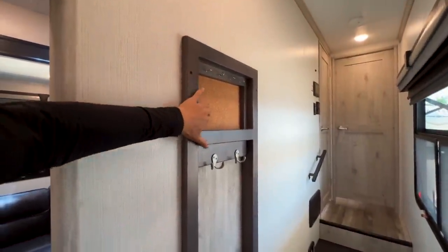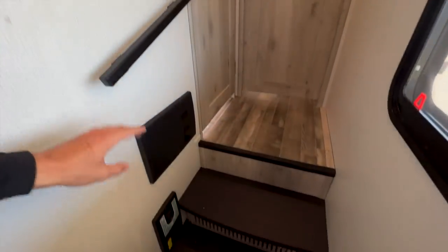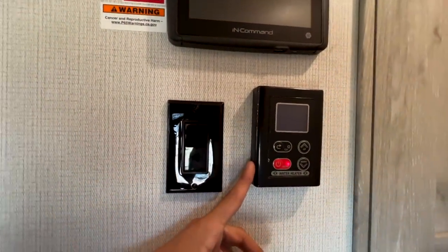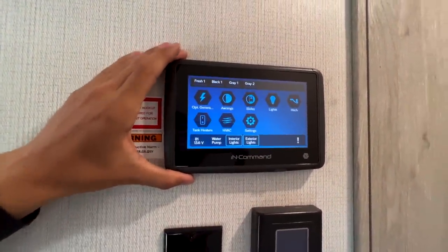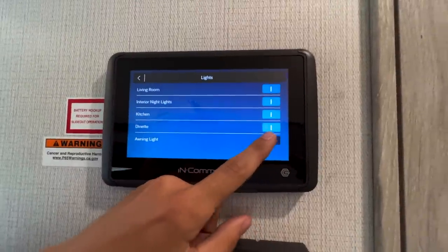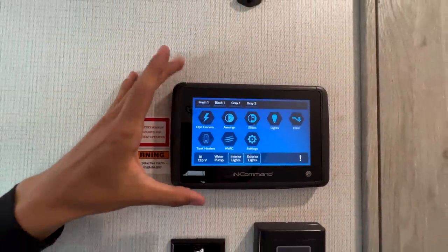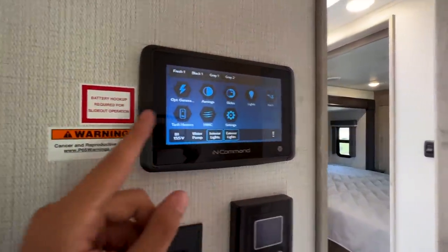Heading up this way, you have a spot to hang keys and a pinboard area, a spot to hang coats, another window out to your campsite, a safety railing where the steps are, and a central vac system. This panel is where all your breakers and fuses are. You have controls for your tankless on-demand water heater, and the touchscreen in-command system — this is the new generation, much more responsive than before, almost instant like an iPhone. Everything on this screen can also be controlled from your phone within Bluetooth range. It also has the 12-volt heat pads on your water tanks.